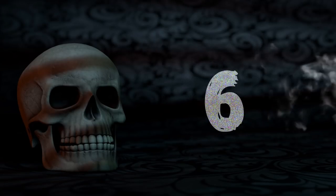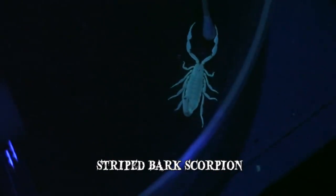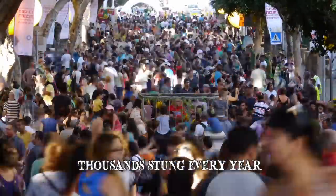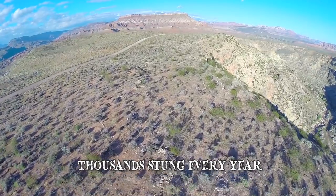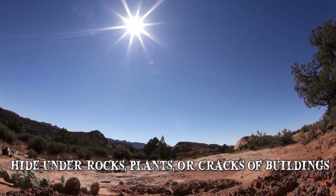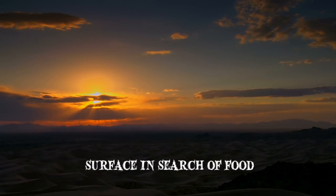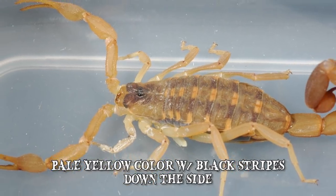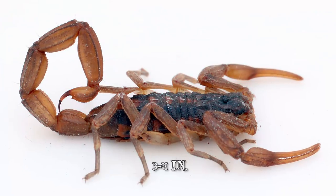Number 6: The Striped Bark Scorpion. The striped bark scorpion is one of the most commonly encountered scorpions in America. Every year thousands are stung by this menacing critter found in the southwestern parts of America and northern Mexico. By day they hide under rocks, plants or in the cracks of buildings. At night they surface in search of food. The pale yellow color with black stripes down the side helps them blend into the desert environment, and they can grow from 3 to 4 inches in length.